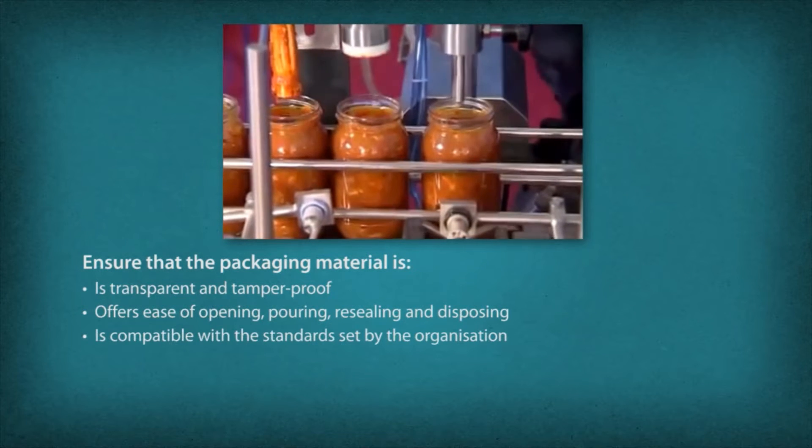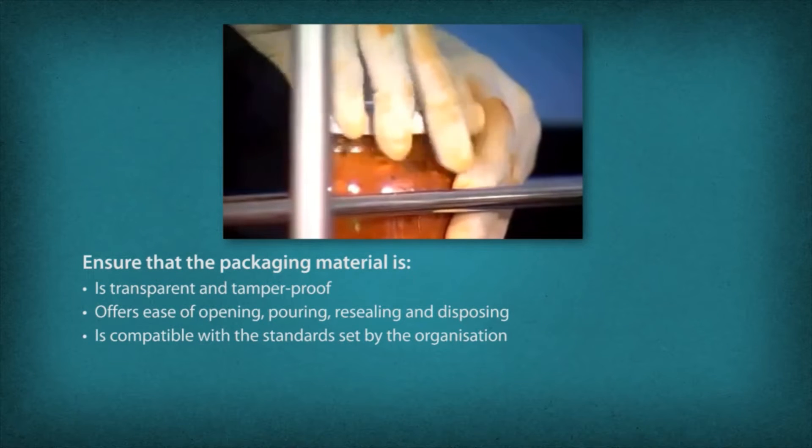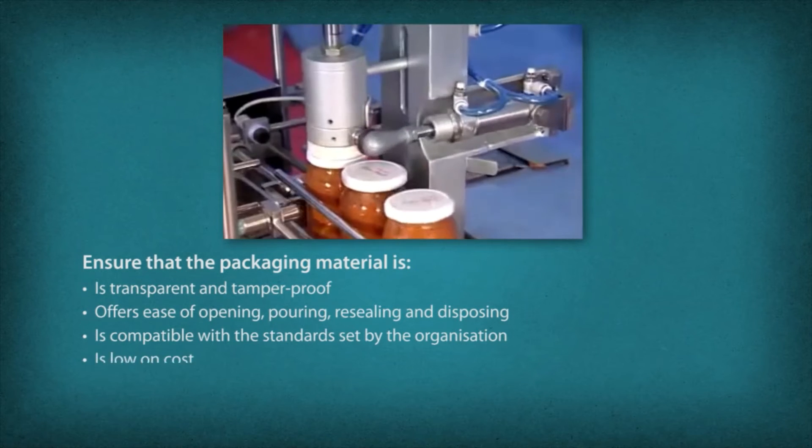The packaging material should be compatible with the size, shape, appearance and standards set by the organization, and should be low on cost.